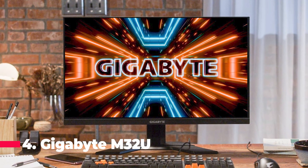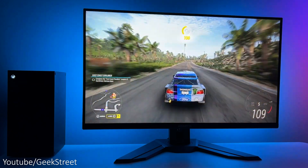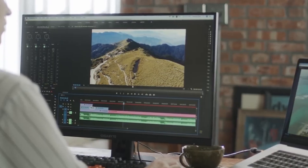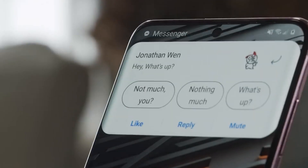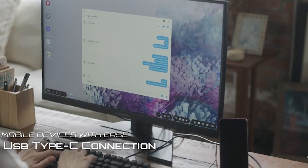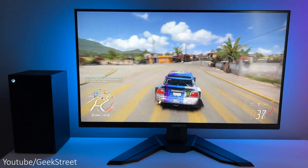Next up is the Gigabyte M32U. This is a 32-inch 4K monitor with a fast 144Hz refresh rate. It's one of the few monitors with HDMI 2.1 ports, making it an excellent choice for console gamers, as it can take full advantage of most of what the PS5 has to offer. This monitor also contains the KVM feature, which allows you to control multiple devices via one set of keyboard, video, and mouse. It features an ergonomically designed stand offering an extensive range of height and tilt adjustments, and includes two built-in 3-watt speakers, so there is no need for a separate desktop audio system.